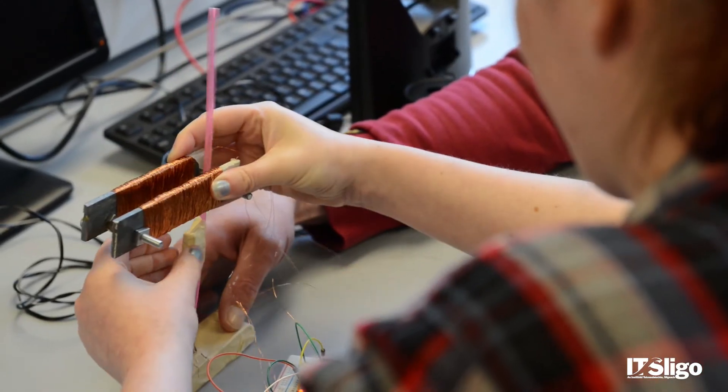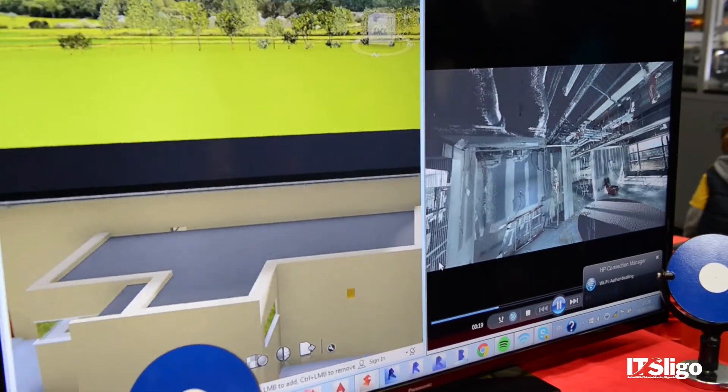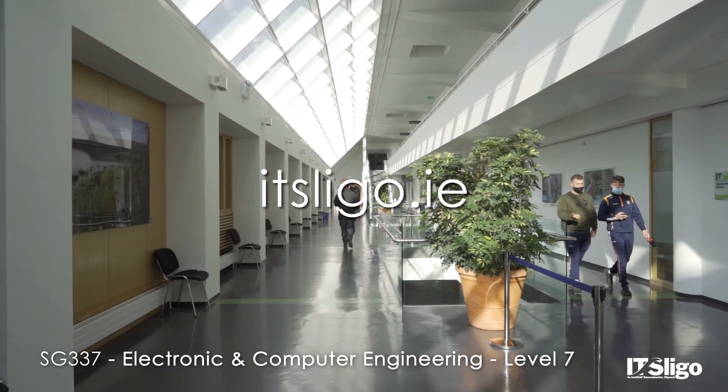The type of student interested in electronic and computer engineering is someone who gets very excited about new technology, but not just for fashion reasons — they want to know all about the specs of different items, compare one product against another, and decide why one is better. If you're interested in looking at product specifications and want to be at the forefront of developing those products, that's the student who would thrive in electronic and computer engineering.